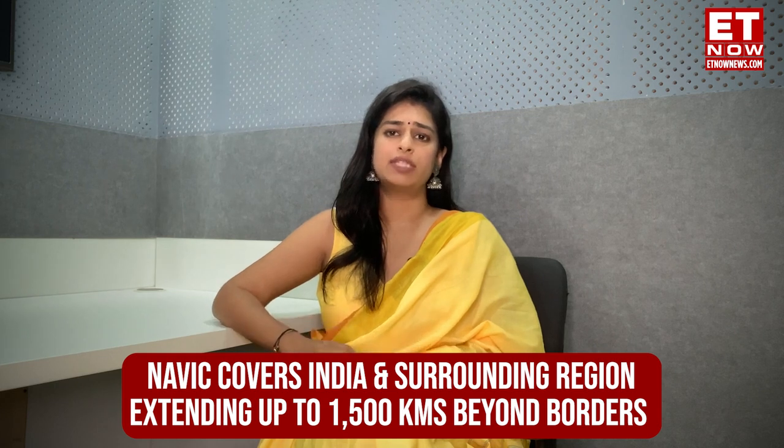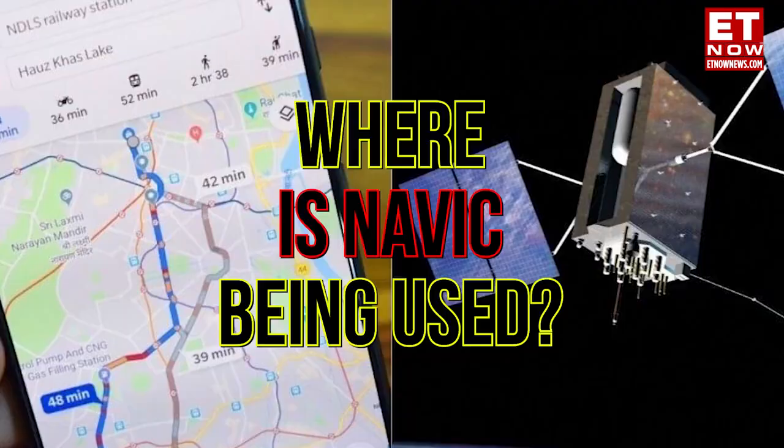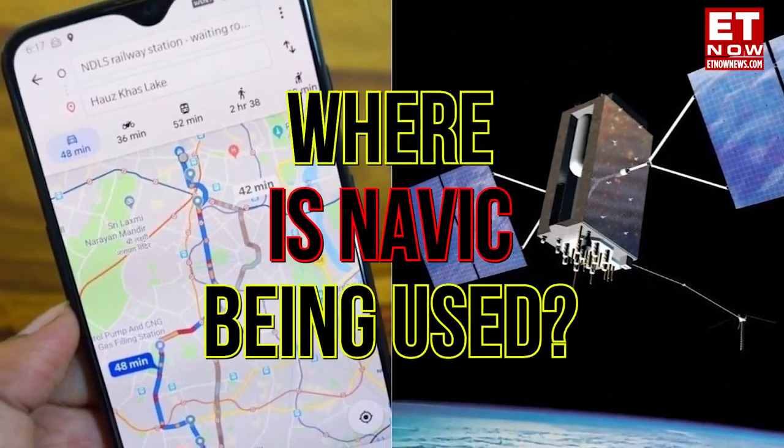NavIC primarily covers India and the surrounding regions, extending up to 1,500 kilometers beyond the boundaries. It includes India, the Pacific Ocean, some parts of South Asia, Southeast Asia, and the Middle East. Now, where is NavIC being used?